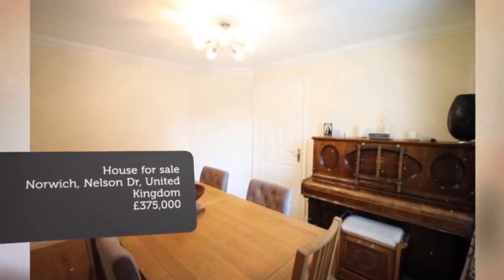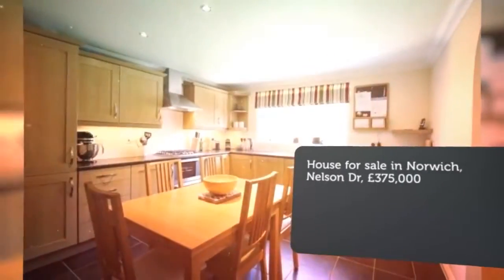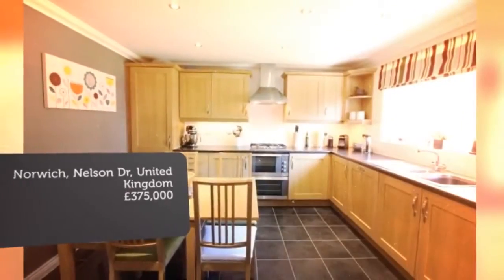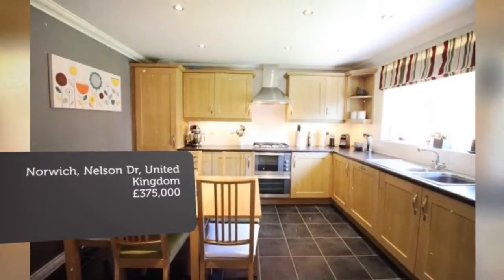The vendors have also just refitted the boiler with a 5-year guarantee. Key features: Guide Price £375,000 to £385,000.